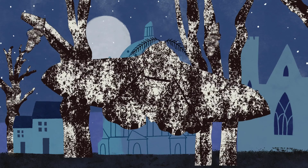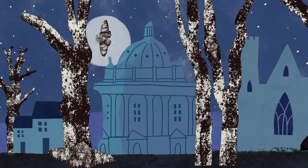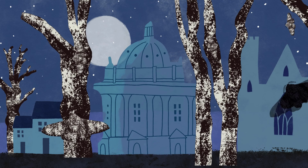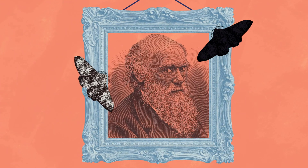The peppered moth is a humble moth with an incredible story. It's famous for being one of the best examples of evolution by natural selection, a theory described by Charles Darwin.